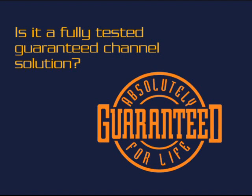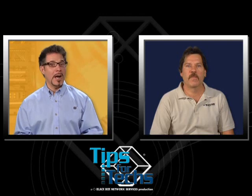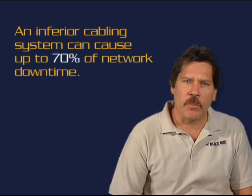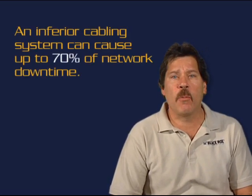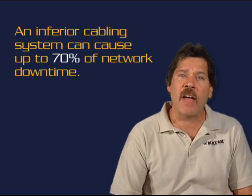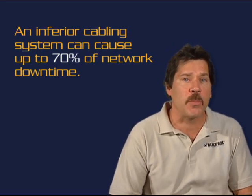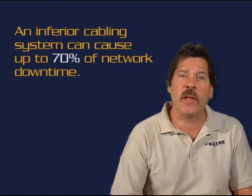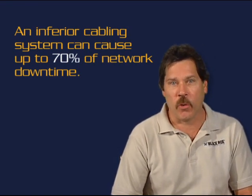For one, make sure it's a fully tested, guaranteed channel solution. Does it matter if it's a guaranteed channel solution? Absolutely. The facts show an inferior cabling system can cause up to 70% of network downtime, even though it usually represents only 5% of an initial network investment. So don't risk widespread failure by skimping on a system that doesn't offer guaranteed channel performance.